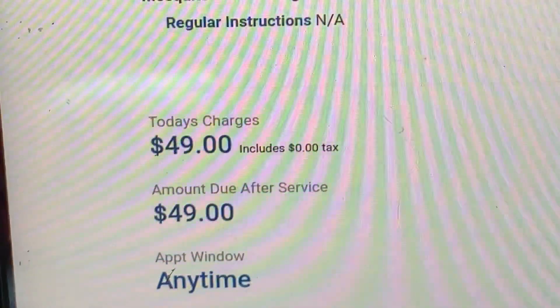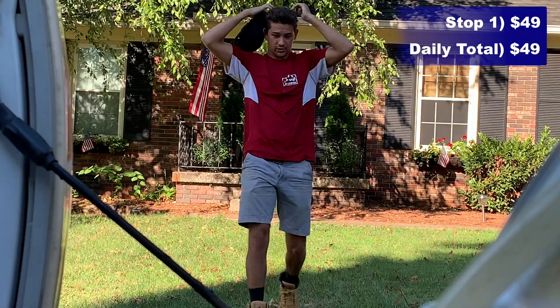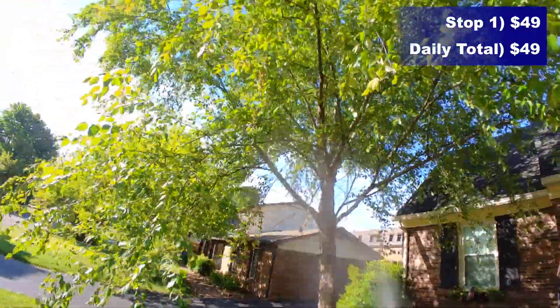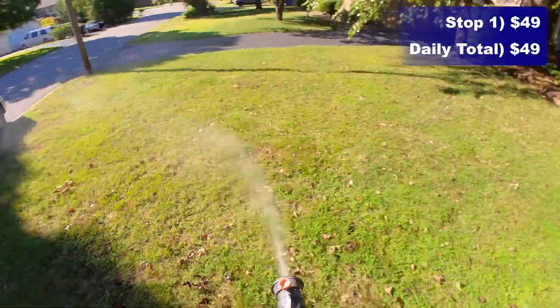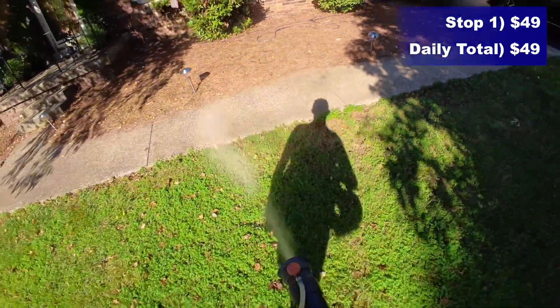Our first service today is a mosquito treatment. The grand total for this service is $49, and it should only take me about 20 minutes. We're going to talk to the customer and see if they're home. For the mosquito treatment, I'm using this backpack fogger and I fog the grass and especially around all the bushes and trees — that's where adult mosquitoes rest during the day, on the underside of leaves.